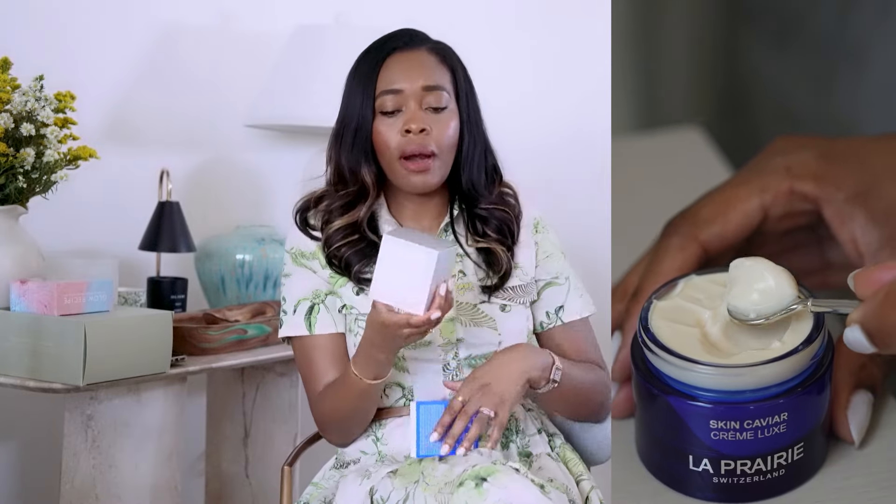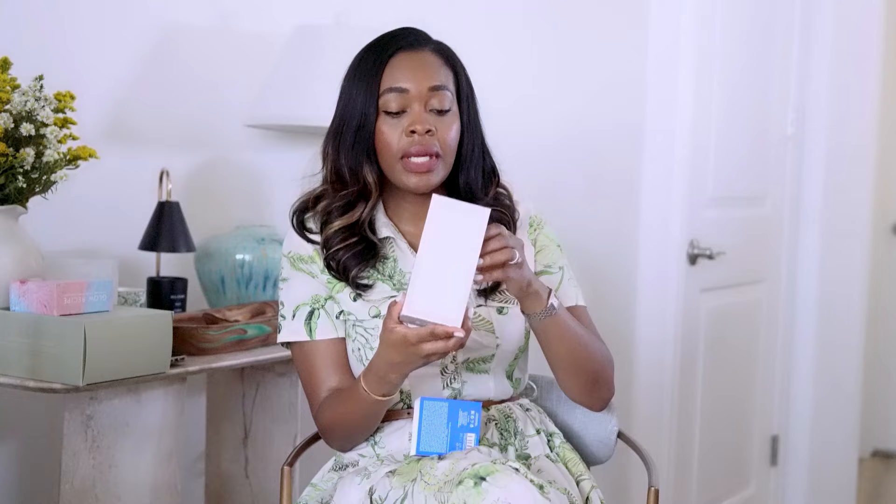This one is La Prairie from Switzerland — Skin Caviar Luxe Cream. I've never heard of or used this brand before. But this is how I get introduced to beauty products and fall in love with them. I don't want to harp too long on these skincare products since there's a lot to go through. I'll do a follow-up video on the ones I'm using and loving and the ones absolutely worth it.